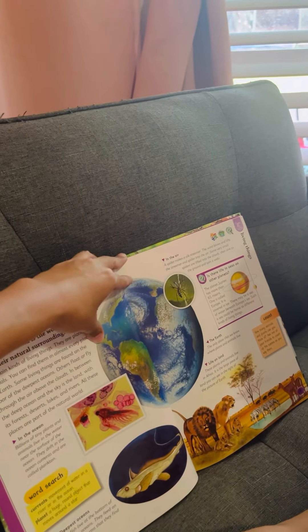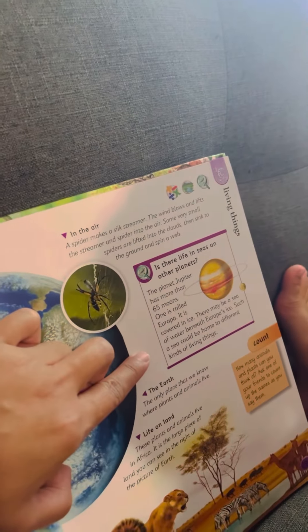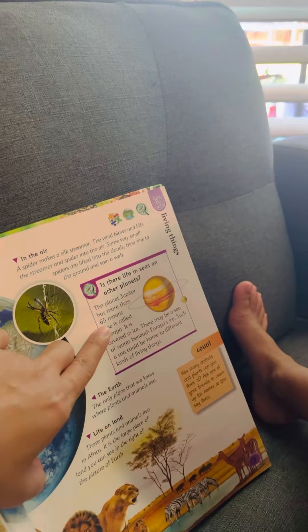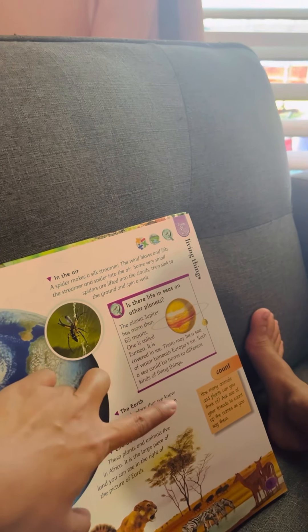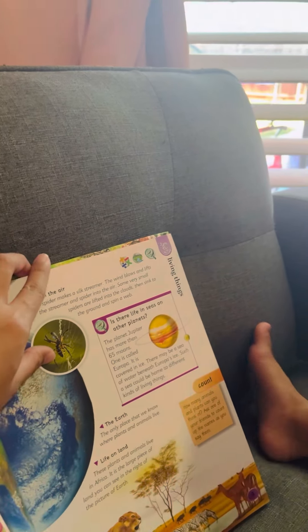The spider is eating the caterpillar. It says, is there life in seas on other planets? They said planet Jupiter has more than 65 moons, and they may have a sea in it. Interesting!